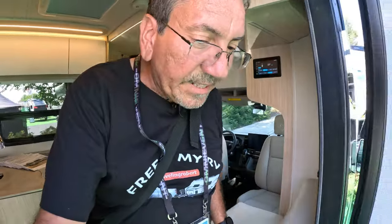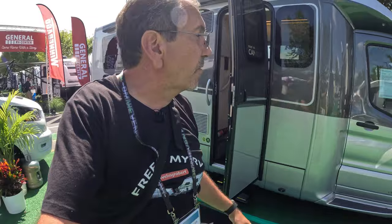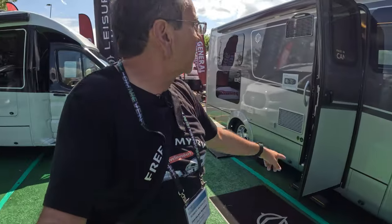A little more storage here in the front. This is a good product — I like it. The Leisure Travel Van Wonder Rear Lounge at the Hershey RV Show.